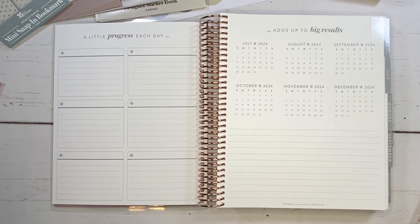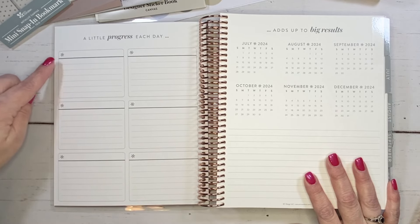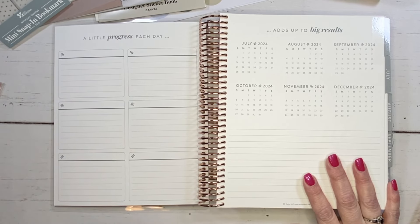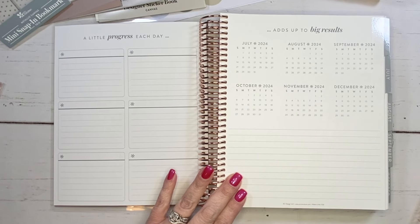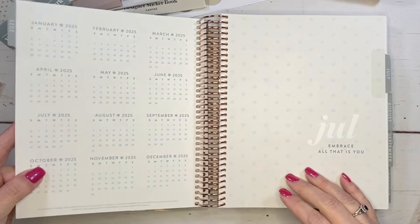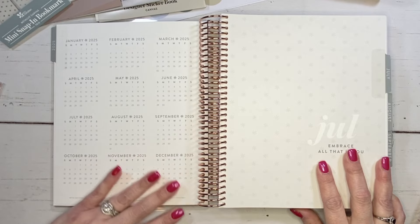Let's dive in. These pages look a little different than your regular life planner because the year is split. The goal pages just have six boxes with little asterisks in there. I honestly prefer it to be completely blank, but it's not a big deal — this is the canvas, super plain and neutral, so the asterisks add a little design element. It says 'a little progress each day adds up to big results,' then there's an overview of July through December, a notes section, a 2024 tab, and the full 2025 at a glance for pre-planning.